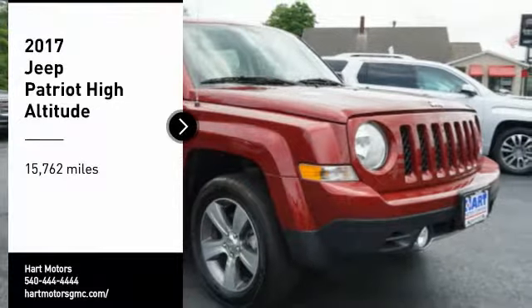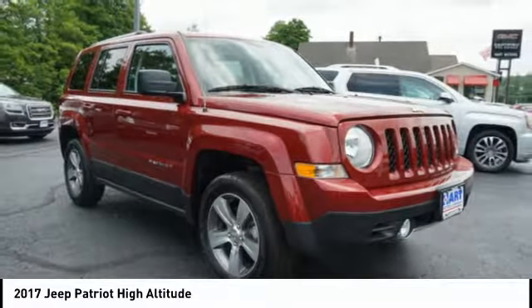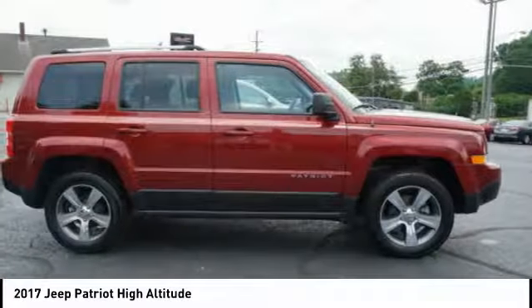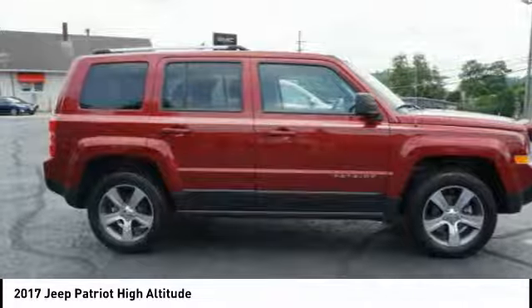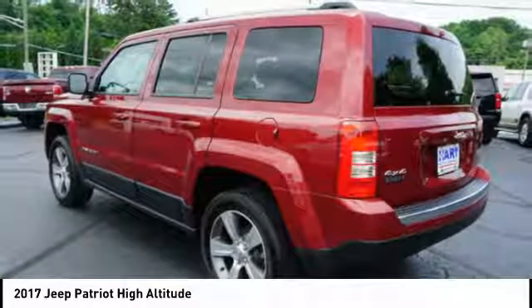Take a ride in the 2017 Patriot. The Jeep Patriot is unmistakably a Jeep. It looks like a cross between a Jeep Liberty and Jeep Compass, or maybe a three-quarter scale version of the big Jeep Commander. The Patriot has plenty of room inside for any size family.